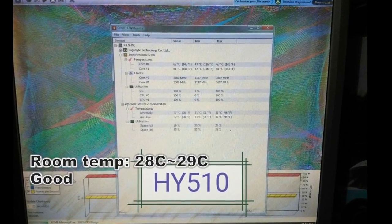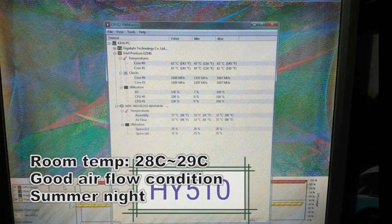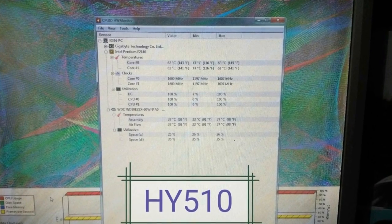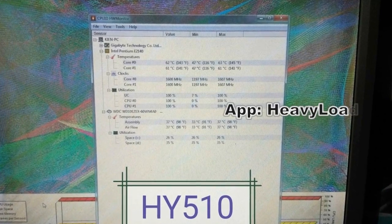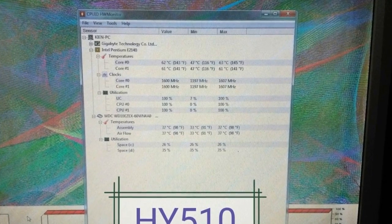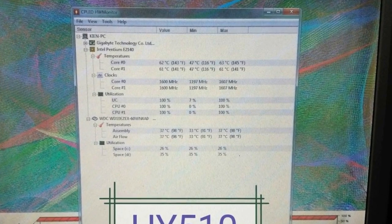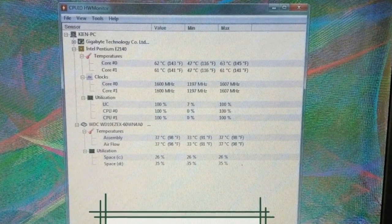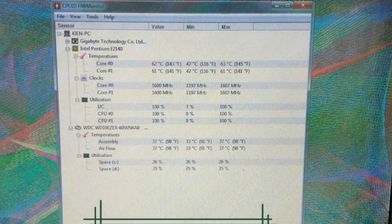I started the testing at room temperature around 28 to 29 degrees Celsius with good airflow conditions during the summer night. I stress tested the CPU using a heavy load application for about 10 minutes for each test. The thermal paste on the test bench at that time was the H510, so I went heavy load the first time.